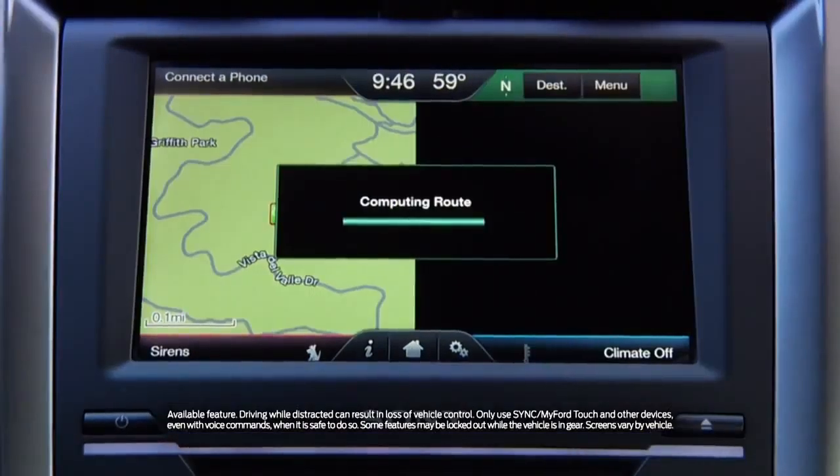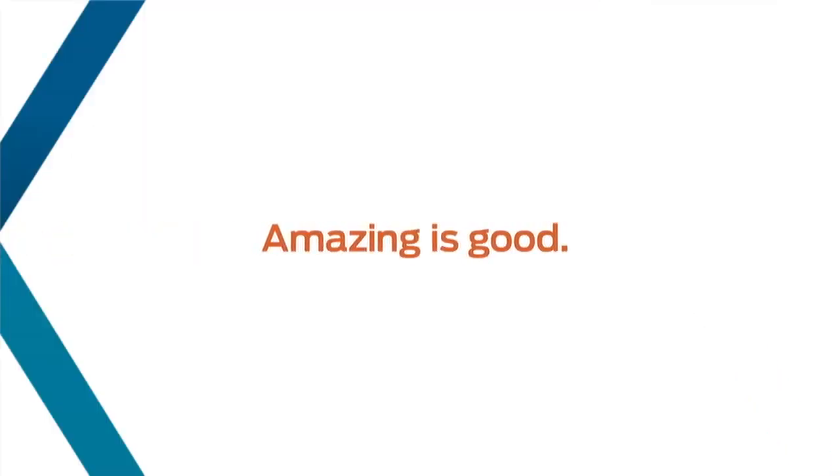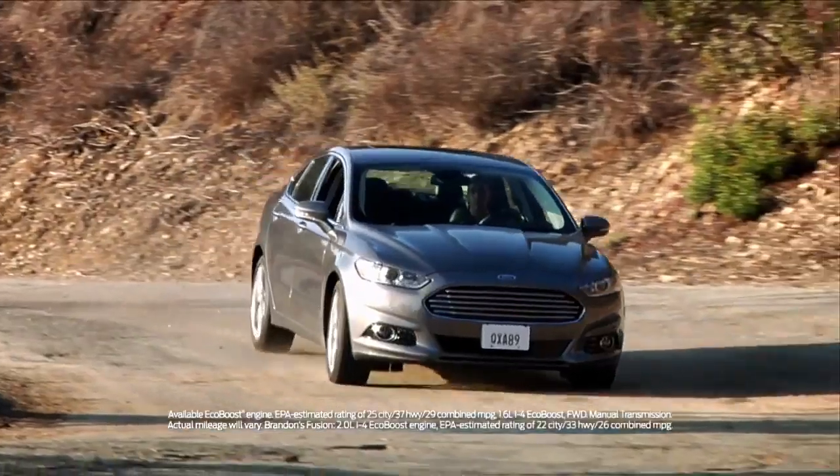Some of the stuff that kind of surprised me with the Fusion was the SYNC system — I'm just talking to my car and it's doing what I need it to. I tried the parking assist: amazing. The EcoBoost engine, you have the power but you have the fuel economy. I don't think he fills up his car as often as he used to.